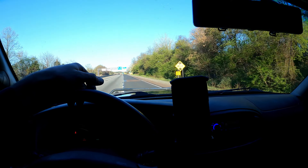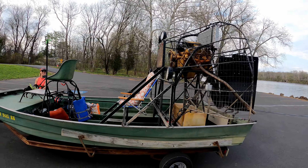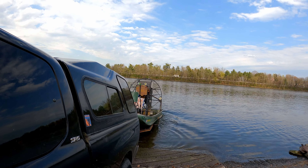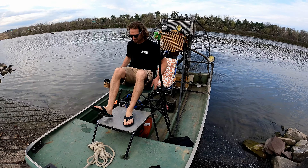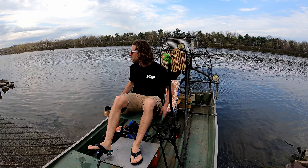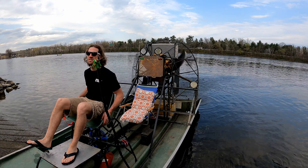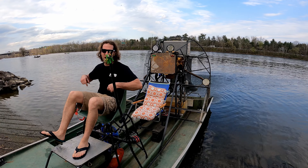First day hitting 80 degrees, beautiful day to take the Caddy out for her first ride. I'm trying to fix the choke on this car, so it's going to warm up a little bit. Just hit the pumper which gets a quick shot in.